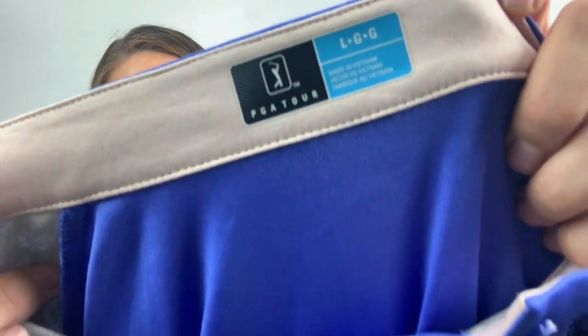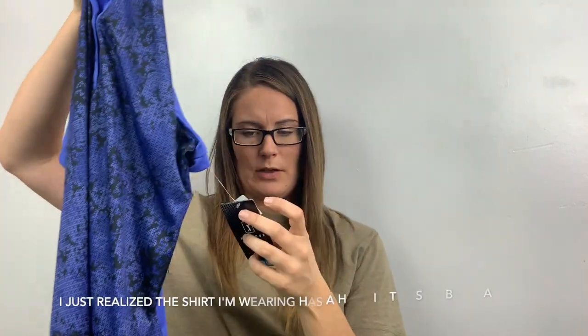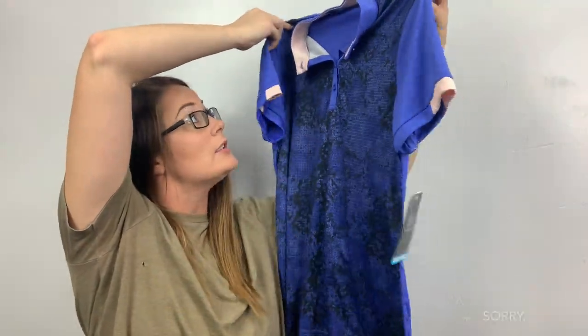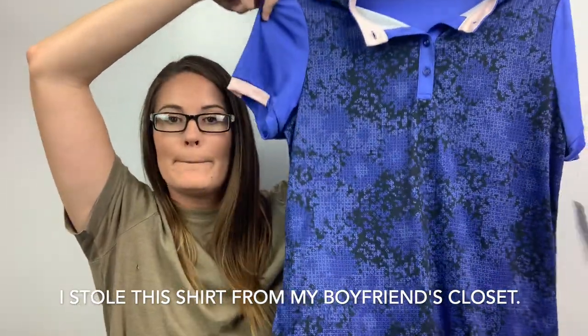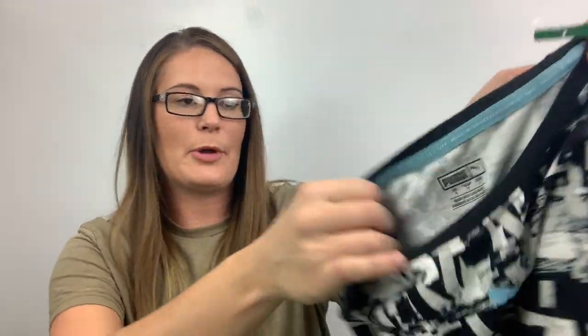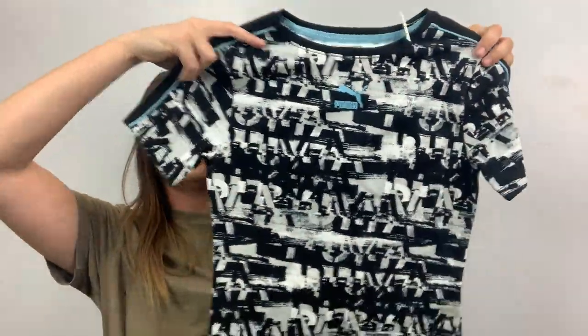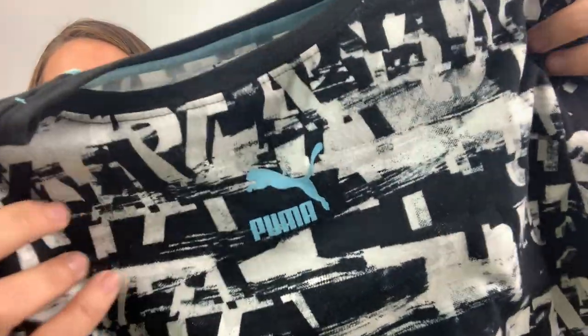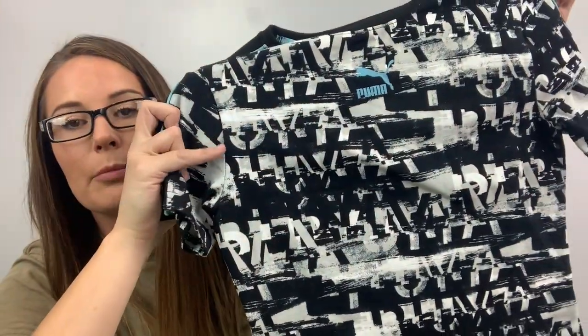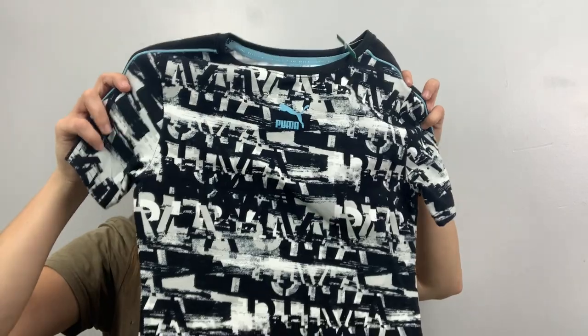I'm scared I'm going to rip some of these tags off. This is PGA Tour — I don't even know what that is, to be honest. It looks like a golfing shirt because there's a golfer on it. It's a size large, purple printed top. This is a Puma, size small shirt — it has Puma on the front and says something all over it, maybe Puma.